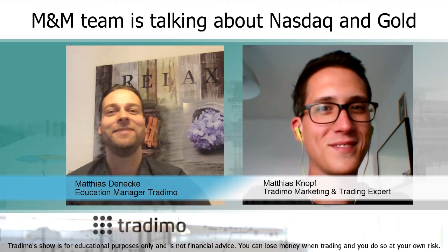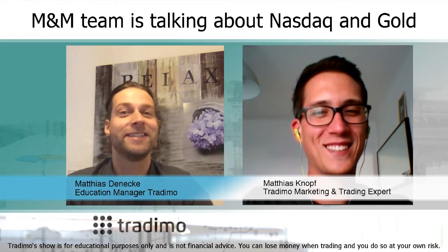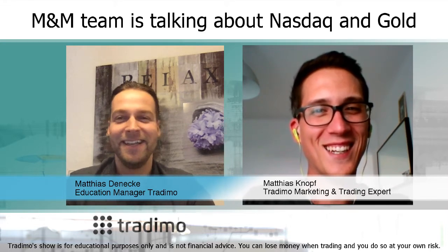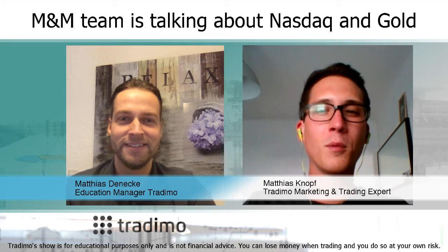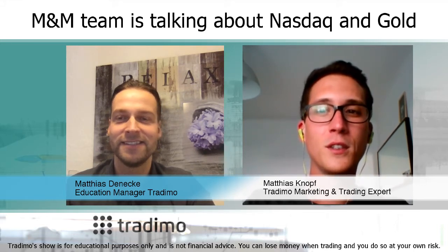Hello everyone, here is Matthias and Matthias, the magic team from Tradium. I'm Matthias D and the other nice guy is Matthias K. How are you Matthias? I'm fine, thanks. The markets are pretty silent, not moving much around today, not much to do for me or for my trading. So I can fully focus on Tradium projects.